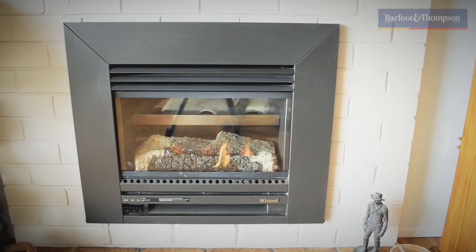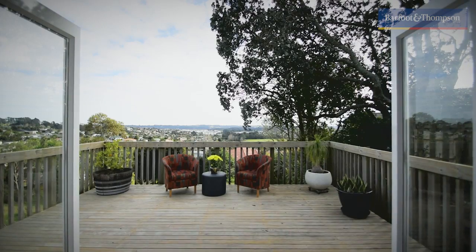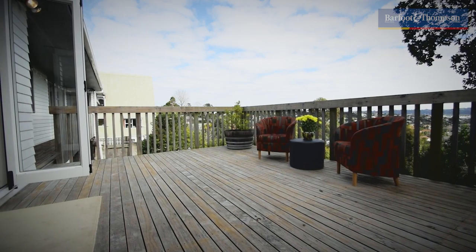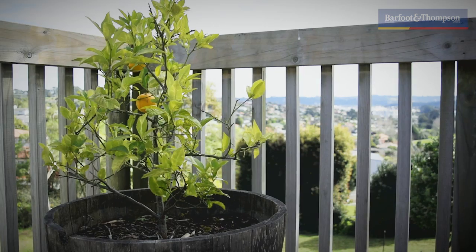Here you have a gas fireplace and a gas wall heater. The north-facing deck is their favourite spot during summer, where they entertain friends or enjoy a cosy meal. Don't miss this opportunity.